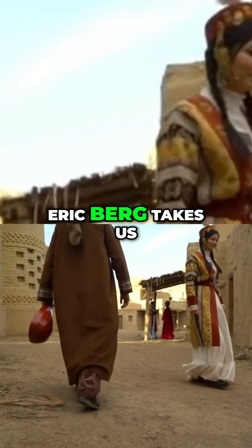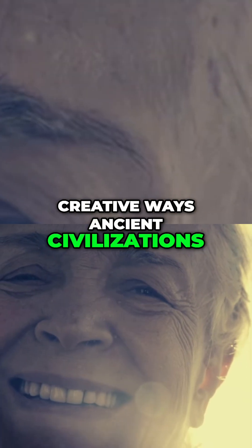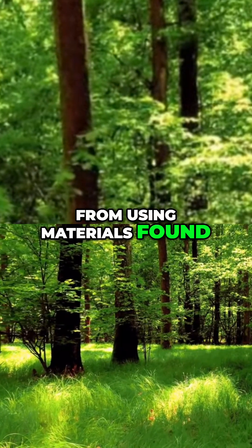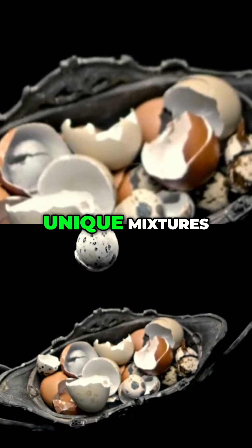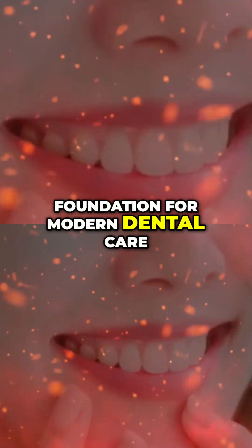Dr. Eric Berg takes us back in time to explore the fascinating and creative ways ancient civilizations cared for their teeth. From using materials found in nature to crafting unique mixtures, their methods might surprise you, but they laid the foundation for modern dental care.